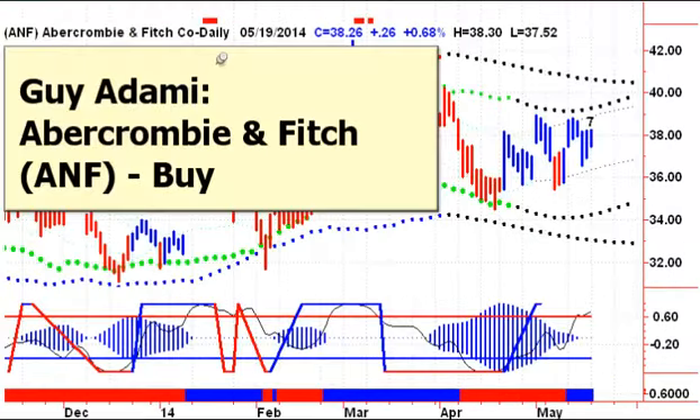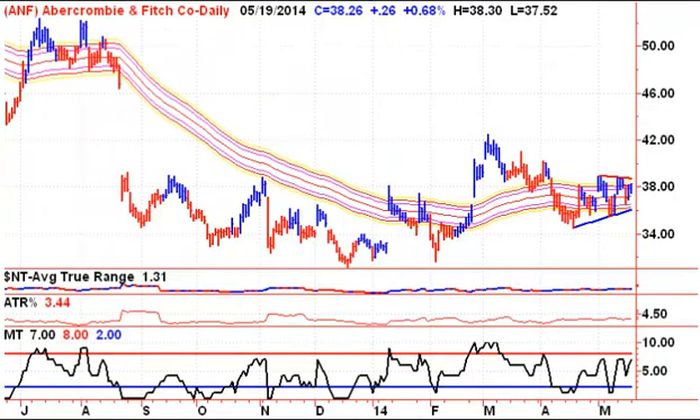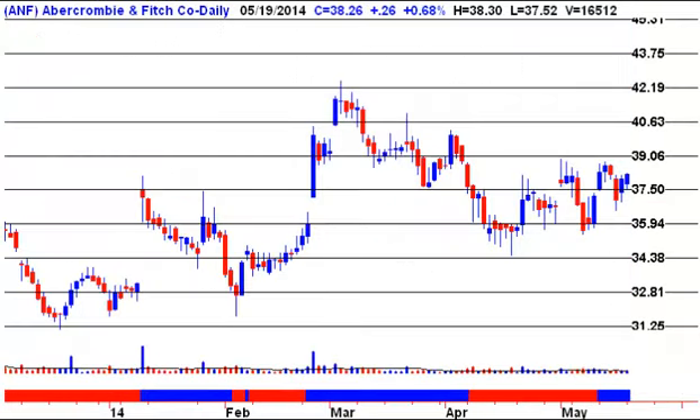Last up this morning, we're looking at Guy Adame's recommendation to buy Abercrombie and Fitch. The stock's been treading water for the last couple of weeks, currently on a buy signal but unfortunately stuck in the flypaper channel. A breakout of this triangle should tell us which way we're heading next — 39.06 on the upside, 35.94 on the downside.